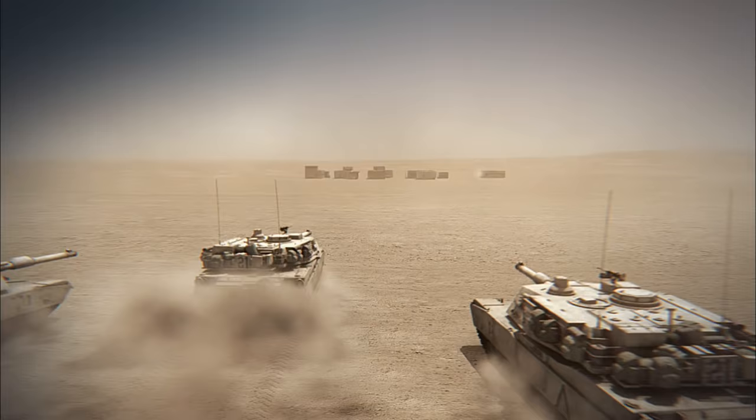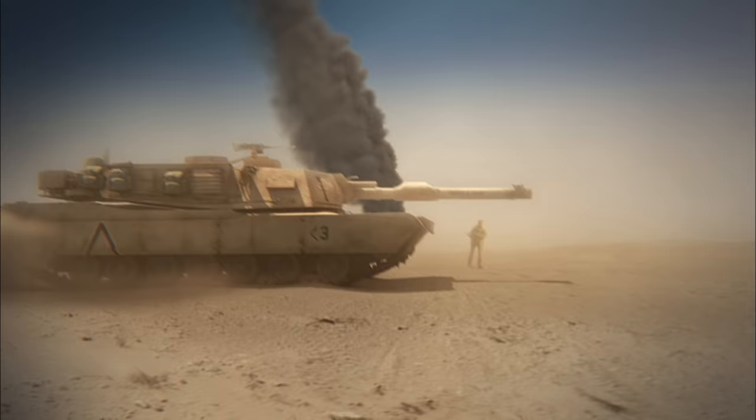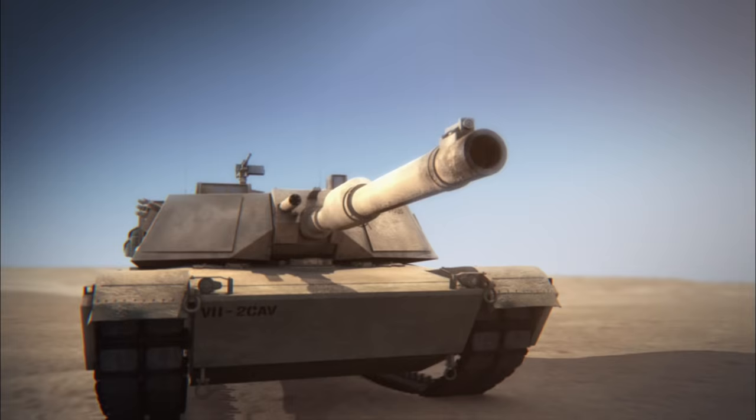We engage them with tank gun rounds. You see the explosions going off. I dropped down inside, looked through my commander's sight, and I was finally impressed with the enemy. The U.S. Second Armored Cavalry is on a collision course with the Tawakalna Division of Iraq's Republican Guard. Two tank armies clash on a remote strip of desert. This is the Battle of 73 Easting — the last great tank battle of the 20th century.